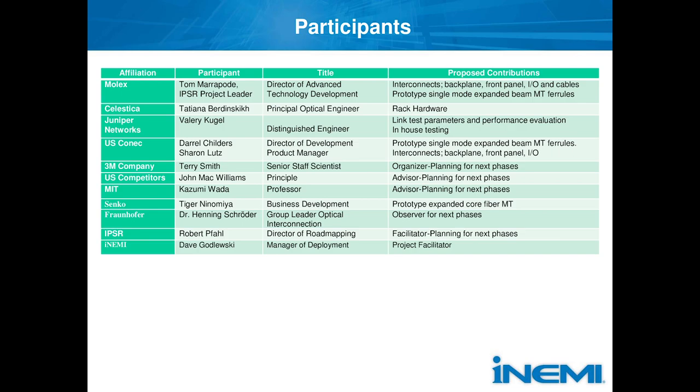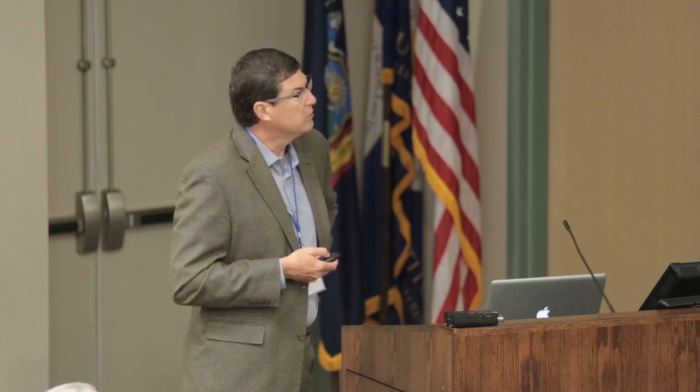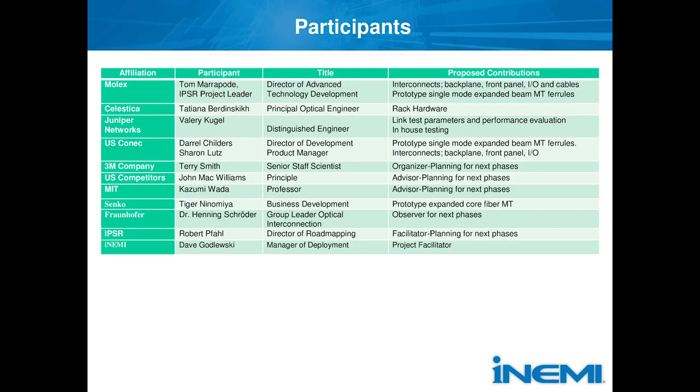Going down through the members of the group, we have a mix of people who are doing physical work and effort contributions as well as advisors, also looking at what we're going to be doing in the advanced phases — trying to understand what the effects of an air-gapped single-mode expanded beam connector will have on a silicon photonics system. Molex is providing a number of interconnects and did some of the chassis work. Celestica provided us with an advanced ATCA chassis.